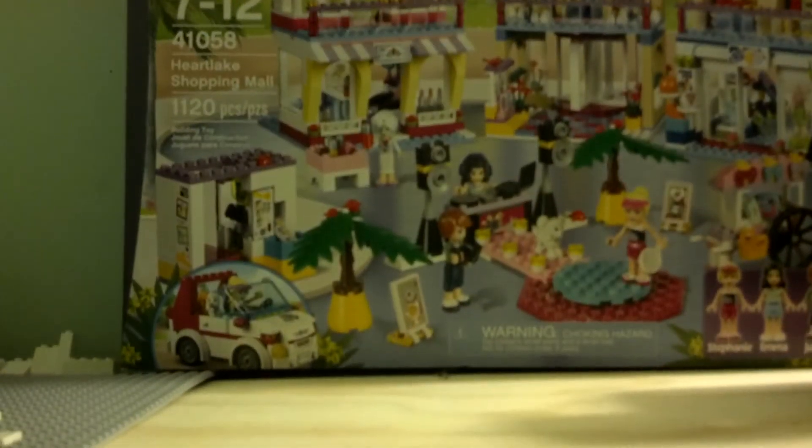Quick little brick haul, Lego haul. Bye-bye.